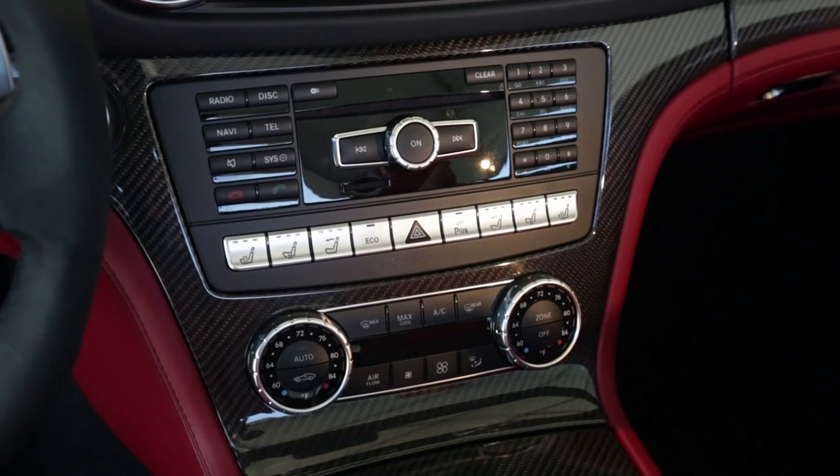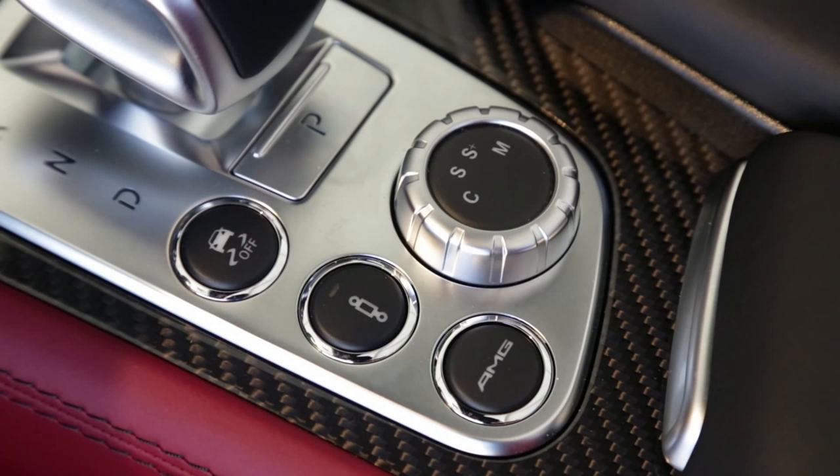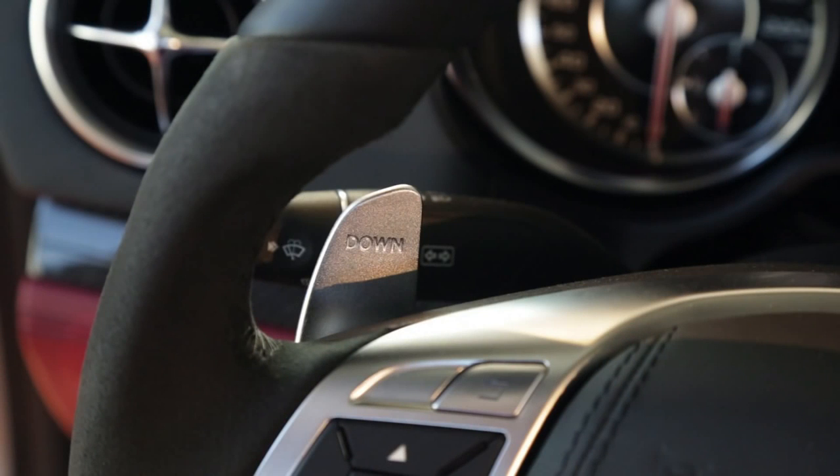Complementing the fine leather in this particular example — which is red and black — is also set off with stunning carbon fiber. When the driver is in the car they can select from four different shift programs, and in sport plus or manual mode, which provides manual shifting, you can actually get rev-match downshifts just as you would do with a heel-and-toe setup on a race car.